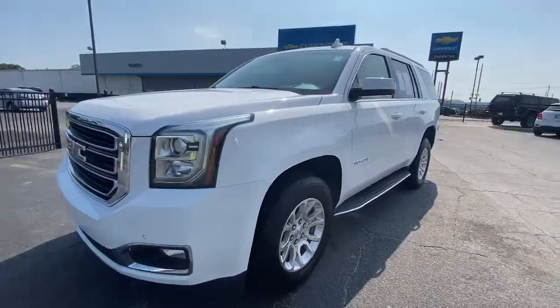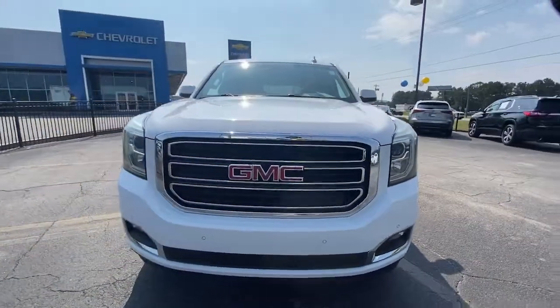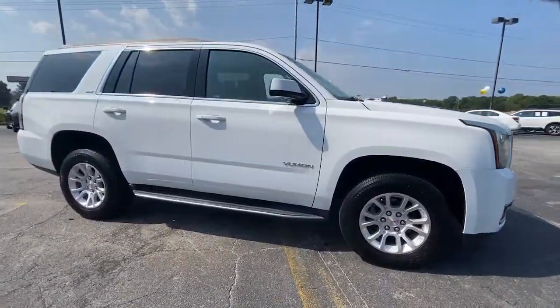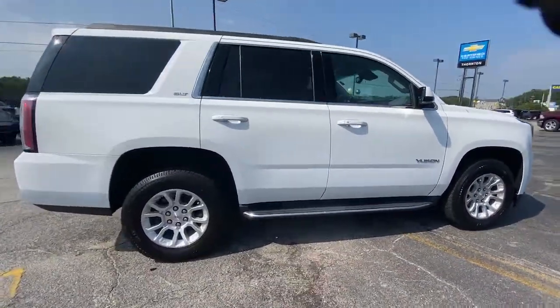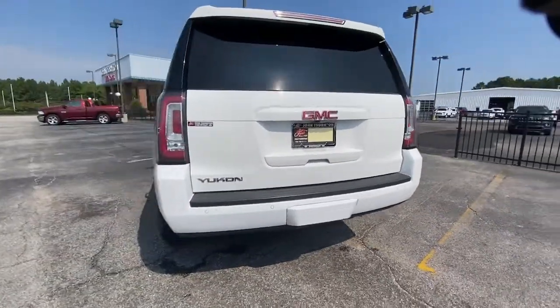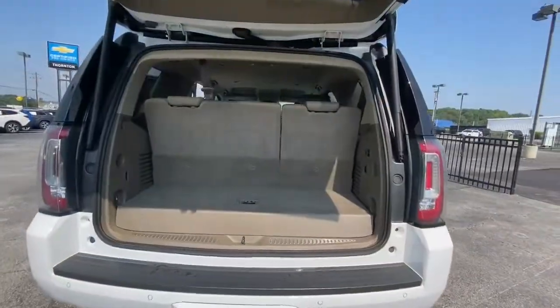Introducing the 2017 GMC Yukon. This vehicle is an outstanding buy with fewer than 150,000 miles on the odometer. This comfortable, capable three-row Yukon delivers spacious luxury and the rugged strength you need for bigger towing jobs.